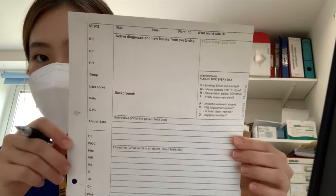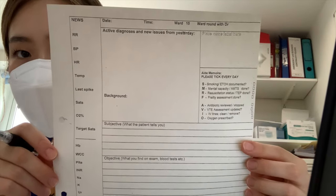This is the ward round performance sheet we use, which has different sections such as the patient's current issues or diagnoses, observations and blood test results.